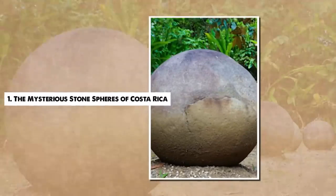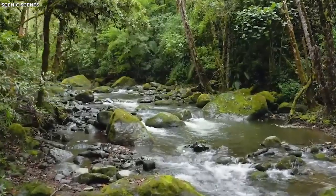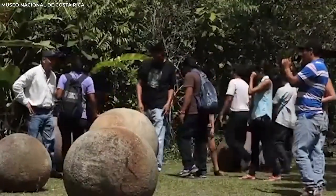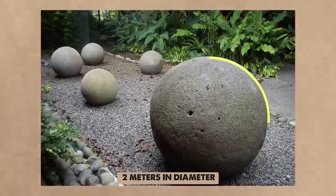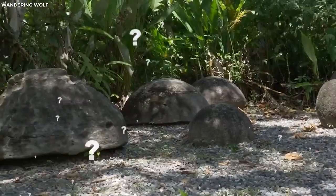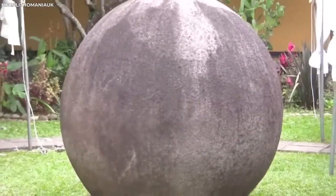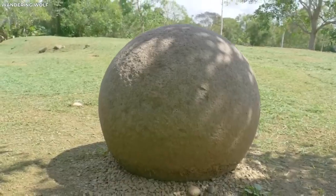Number 1. The Mysterious Stone Spheres of Costa Rica. Hidden deep within the rainforests of Costa Rica, the stone spheres of Diquis have intrigued archaeologists and researchers for centuries. These perfectly spherical stones, ranging in size from a few centimeters to over two meters in diameter, have captivated imaginations and sparked countless theories about their origin and purpose. The precise method of creation of these stone spheres remains a puzzle.